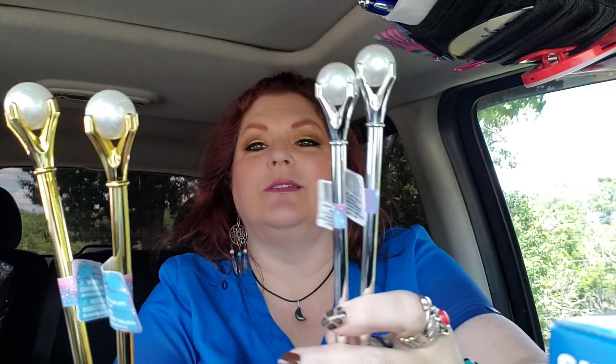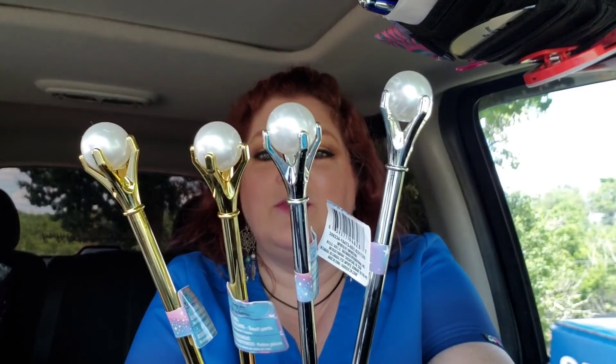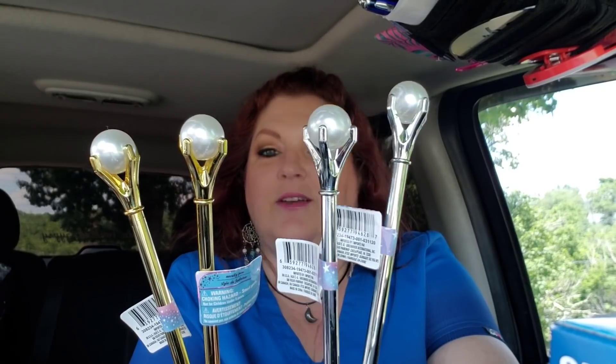And then I found some more novelty pens, guys. You know I've been talking about doing a novelty pen giveaway. These are cool. I got two of each. Look at the pearl — it has huge pearls. They have gold and silver, so yes please. They look like a staff of some sort, like a magical staff or something. Gold and silver — silver and gold. I love that song from Rudolph.